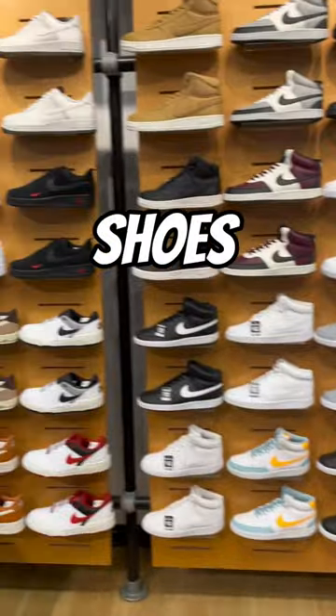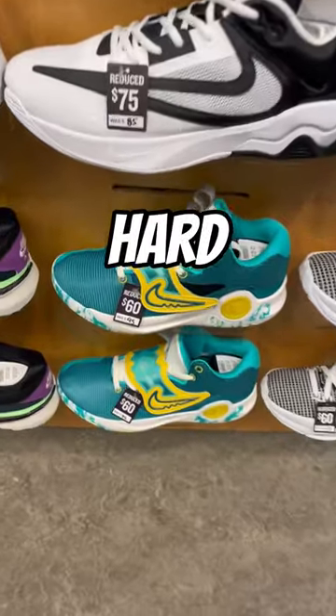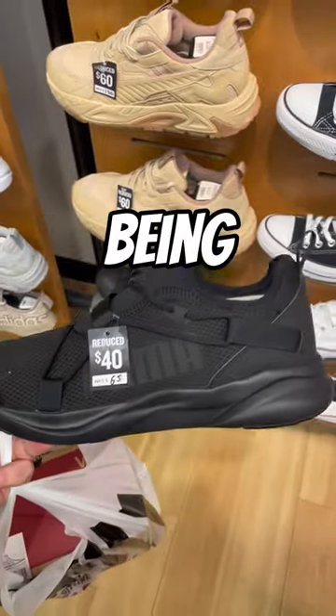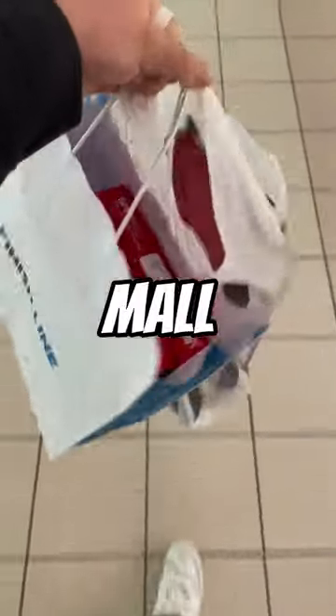Next up we got Finish Line. In general Finish Line does have a better selection of shoes — we got a lot of new stuff like these Campuses and these P6000s. When it comes to finding cheap stuff here it's kind of hard. The cheapest I found were some weird shoes for like $60, but the cheapest ended up being these Pumas. While I was waiting to check out I ended up finding another shoe as well.